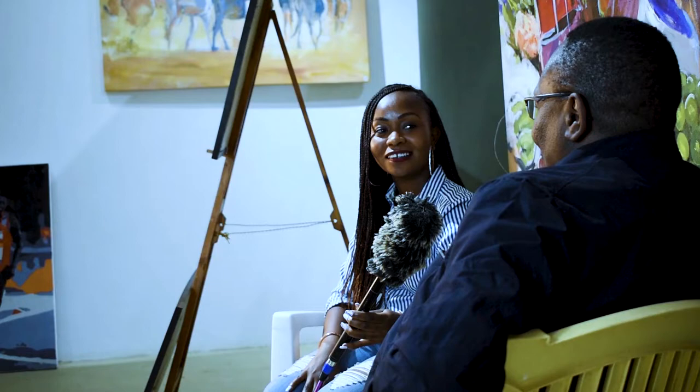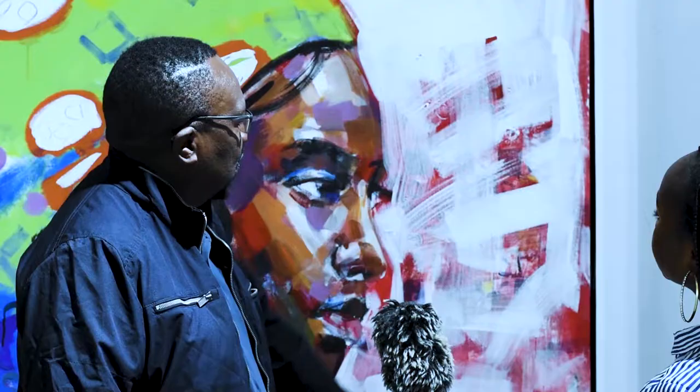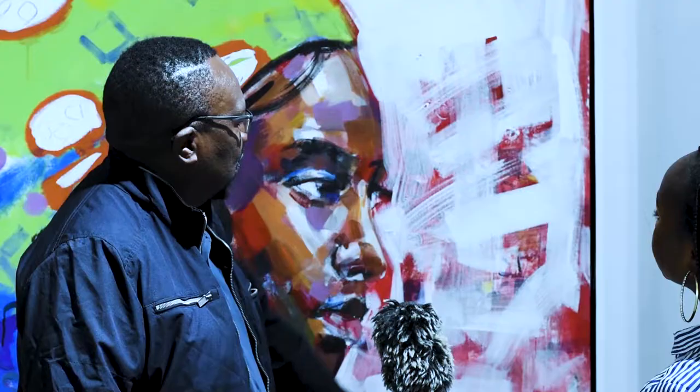Do you have a masterpiece — that one piece you did and thought, wow? Yes, I do have one, although I must say there are many. But there is one I can call my masterpiece — it's called Belladonna. It was during the time when I was doing the Red and Blue series, and that was one of my favorites. I still have it, I still retained it.